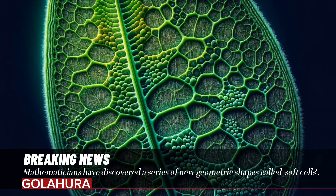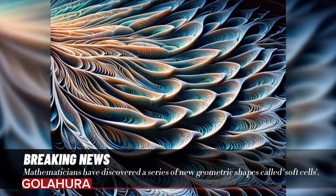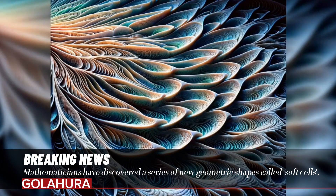Mathematicians have discovered a series of new geometric shapes called soft cells. A research team from Budapest University of Technology has discovered a new form of soft cell that is abundant in nature. This discovery redefines the complexity of mathematical shapes in nature.